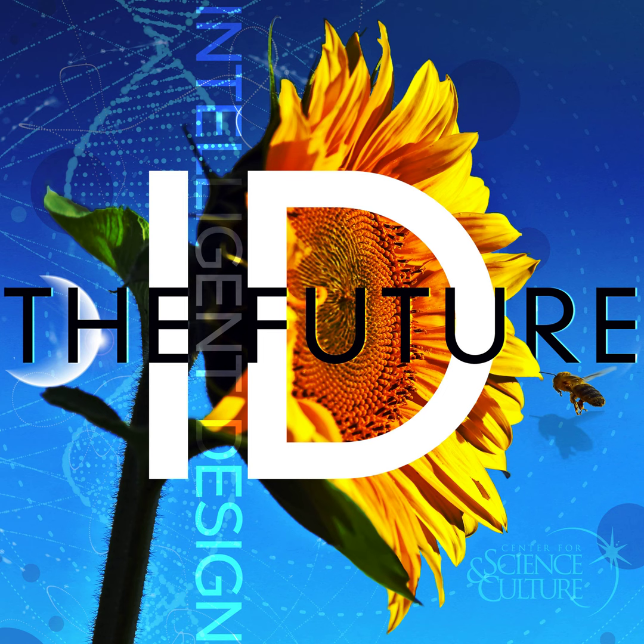If you start from the assumption that there must be a naturalistic origin of life — it just had to have occurred — then you're kind of in a position where you have to say that something like this happened. Yeah, and the evidence must support what you believe.